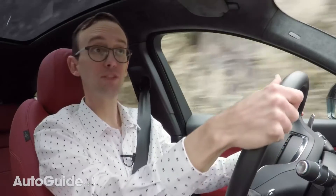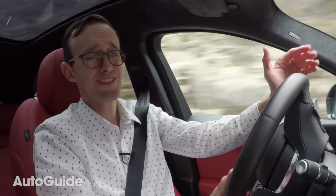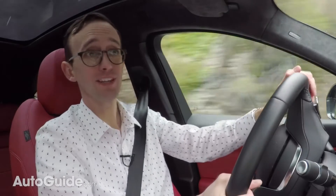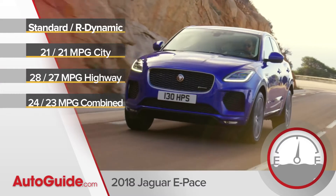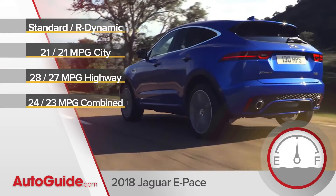As for efficiency, the E-Pace burns gasoline, and if you really care about fuel economy, just look at this chart — it's got all the numbers. I'm not going to read them off. Remember, people, this is a quick and dirty video. We ain't got time for that.